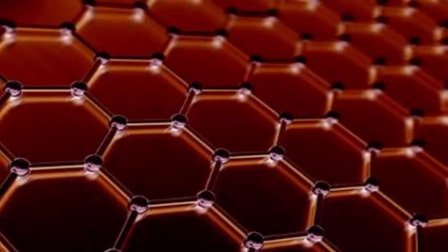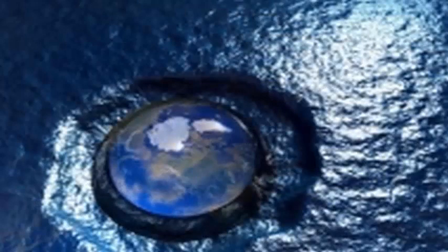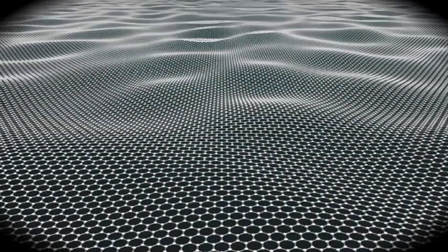The reason graphene oxide membranes can act this way is due to the fact that water flows through the small pores of the membrane, while larger ions are blocked from doing so. By working on how to avoid the problem of swelling, the Manchester-based group has found a way to precisely control the size of the pores in the membrane.